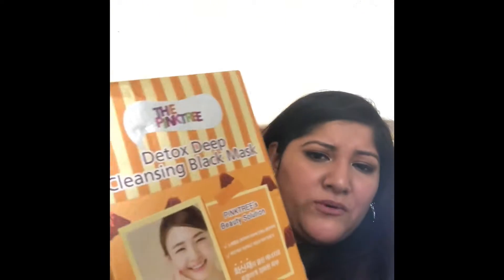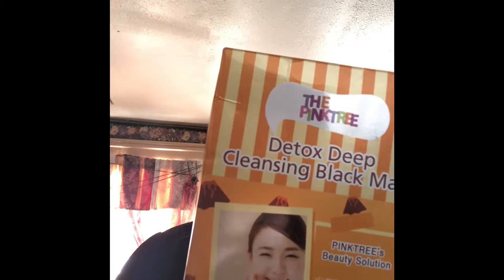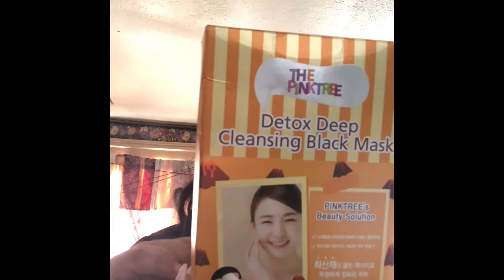The next thing I got was this Pink Tree Detox Cleansing Black Mask. What drew me to it was the little volcanoes on the packaging. The brand is called Pink Tree Beauty Solution. Everything else on the packaging is in — I believe Chinese — I'm not even 100% sure. It also shows you how to use it. I got it on the shelf for $4.50; I don't know what the original price was.